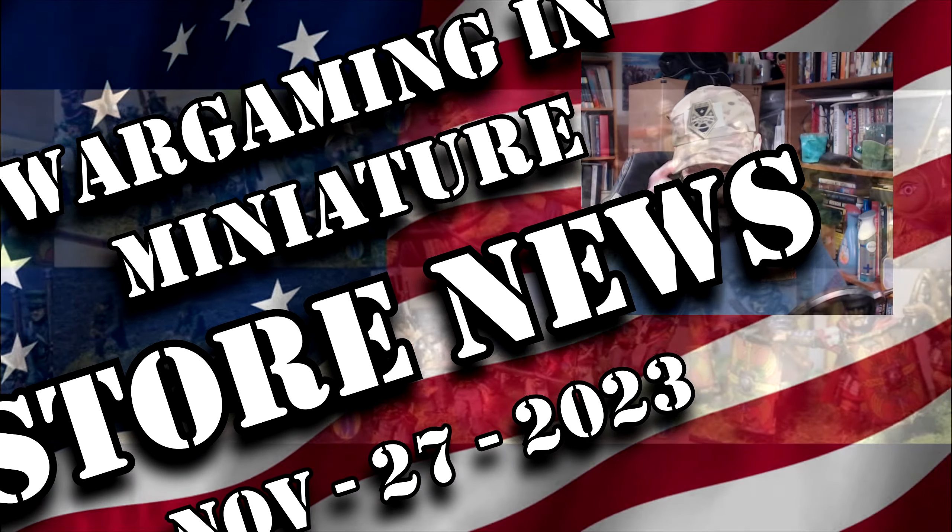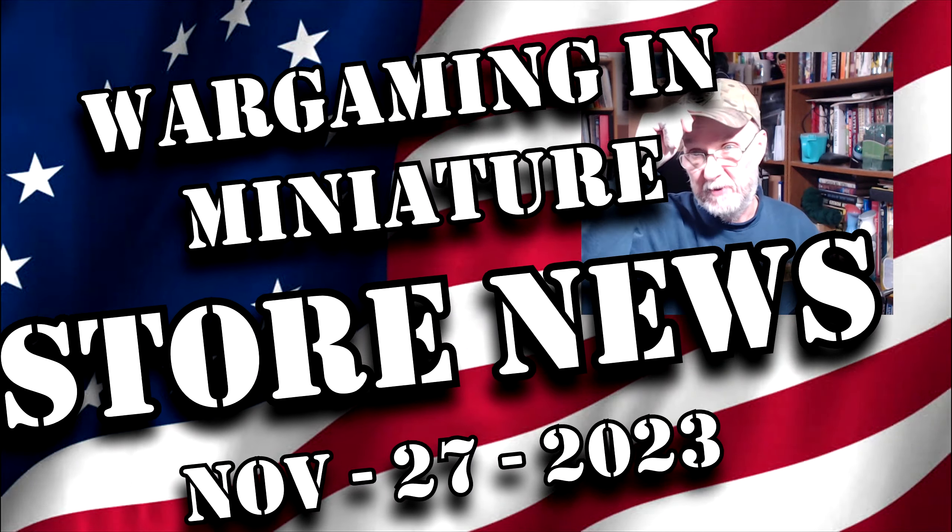Hello again everybody, this is Derek and I am coming back at you with another wargaming and miniature video.